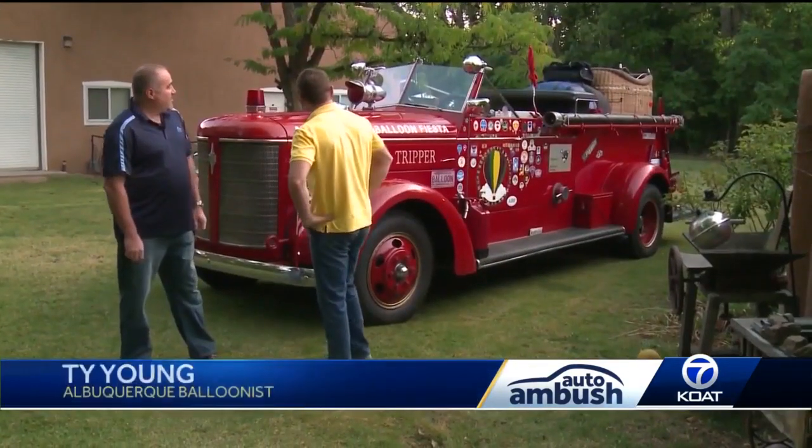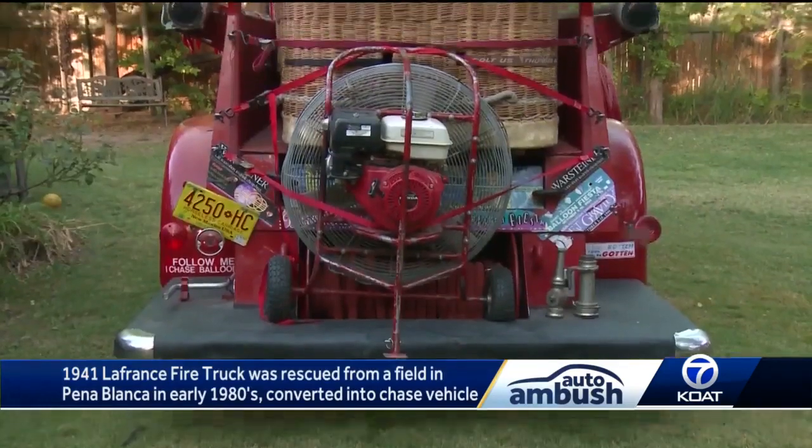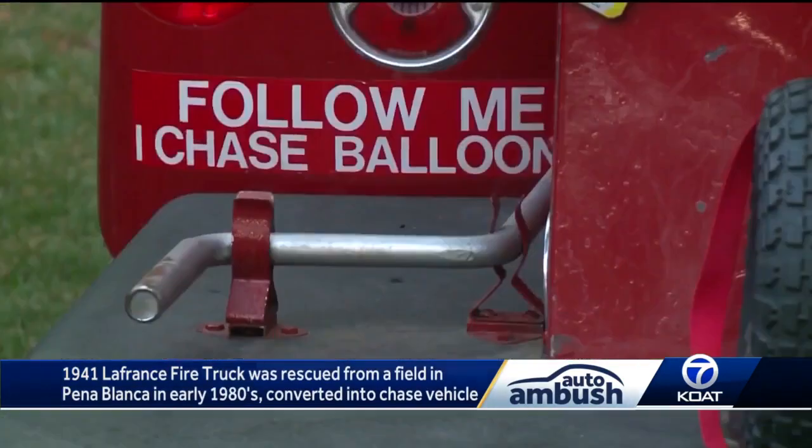The big show at Balloon Fiesta is of course in the air, but a lot happens on the ground with cars and trucks. Today I want to show you what has to be the coolest chase vehicle at Balloon Fiesta — it's a 1941 American La France fire engine. Ty Young is tied to the most well-known chase vehicle on the field at this year's Fiesta.